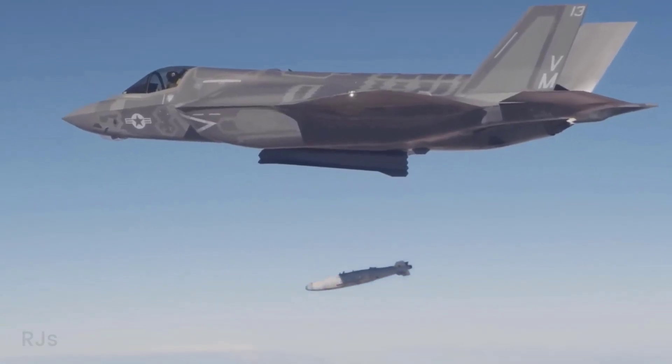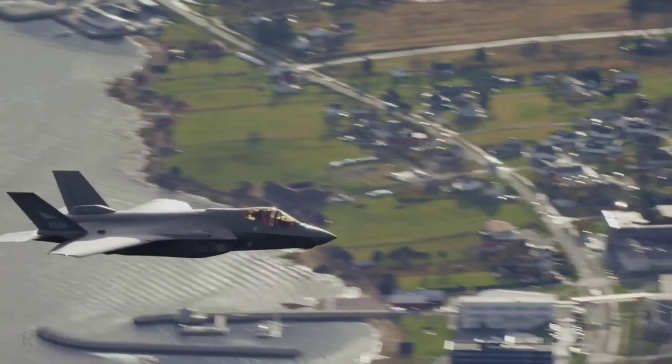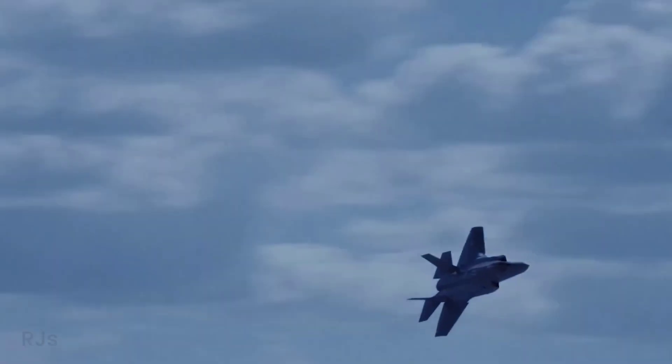The F-35 comes in three variants: the F-35A for ground operations, the F-35B capable of vertical takeoffs and landings, and the F-35C for carrier-based operations.